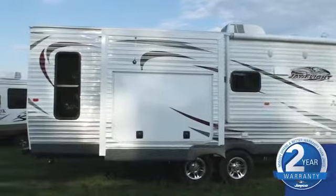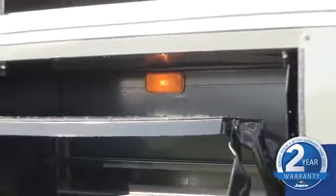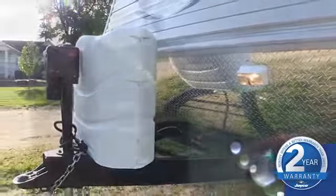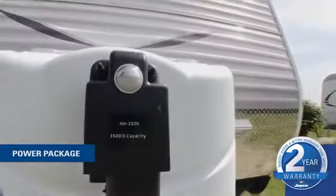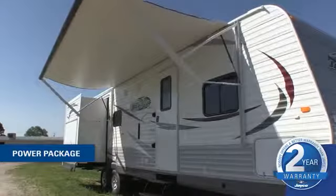For the new model year, we added a standard utility light system equipped with entrance step light, baggage compartment light, hitch light, and dump station light. We've also added a new option called the power package, which includes a power tongue jack and an adjustable power awning with unique LED patio light strip.